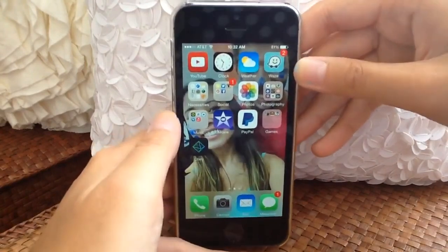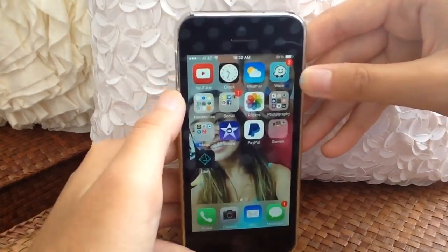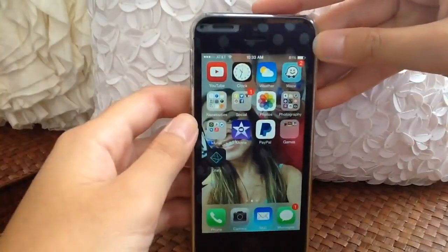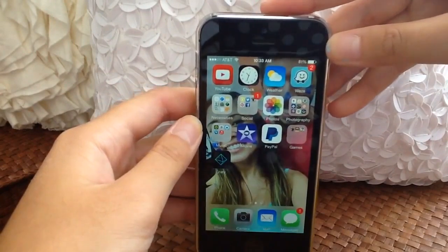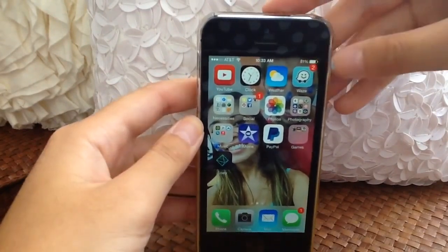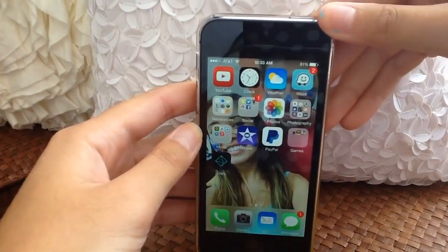These are all the apps I have on my phone. I have YouTube — obviously I'm a YouTuber, I gotta check my stuff. I have my clock app; I use the alarm and it's quicker to have it on the main screen. Then I have my weather app and Waze.